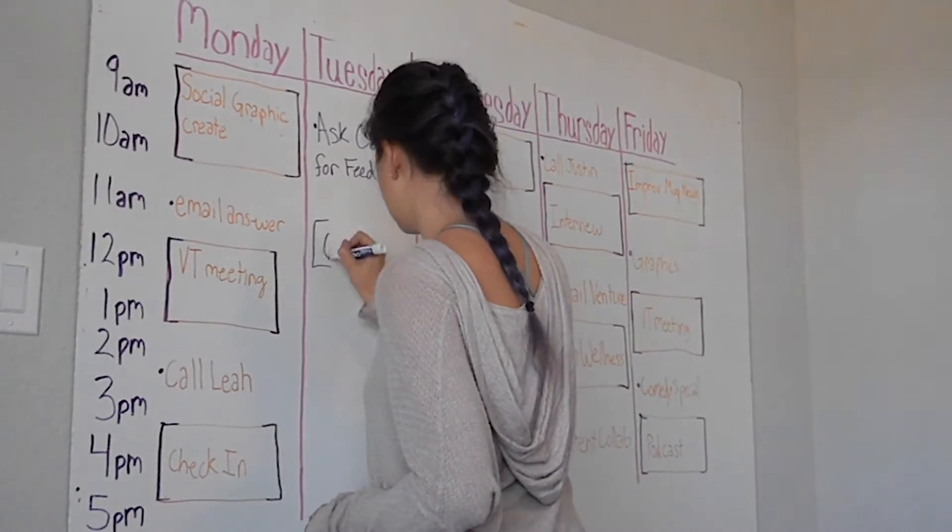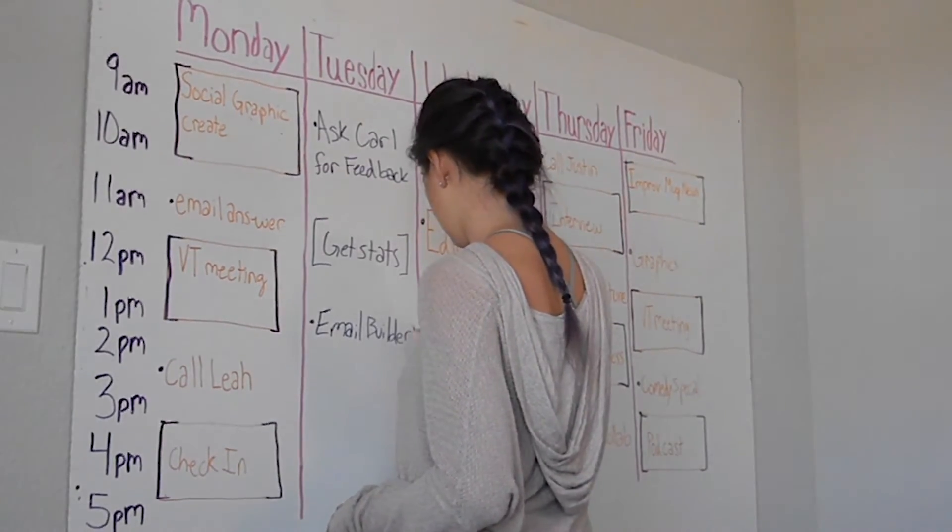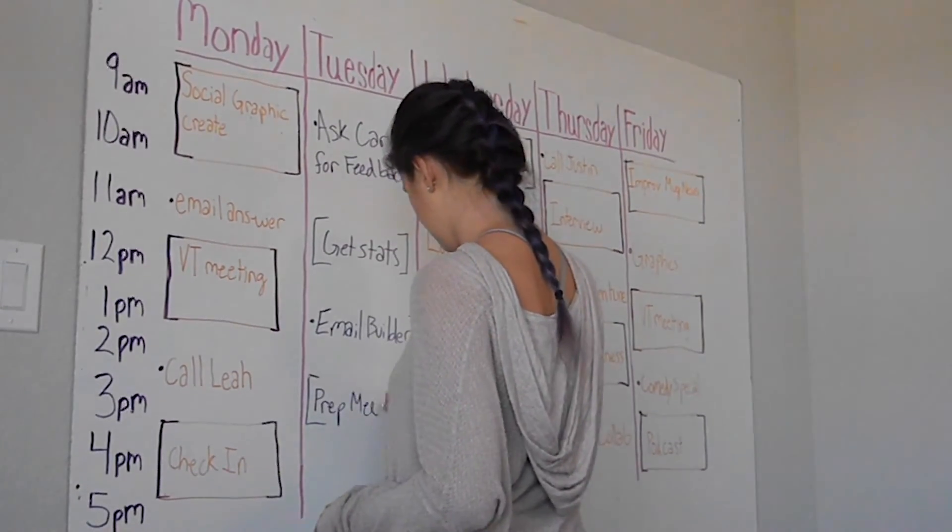Another idea is to create a schedule. That way you don't get overwhelmed by all the tasks you need to complete. Let's check in with Leah and see what she has to say.